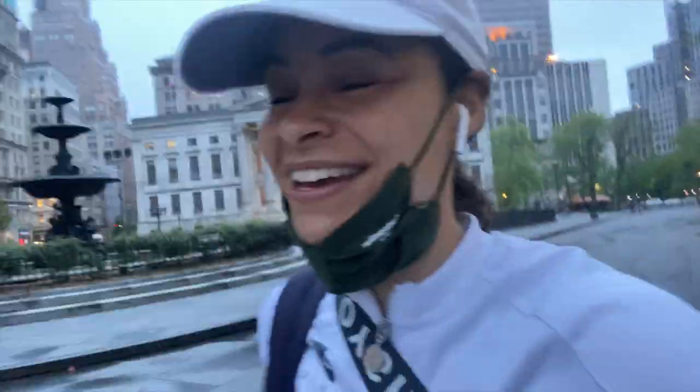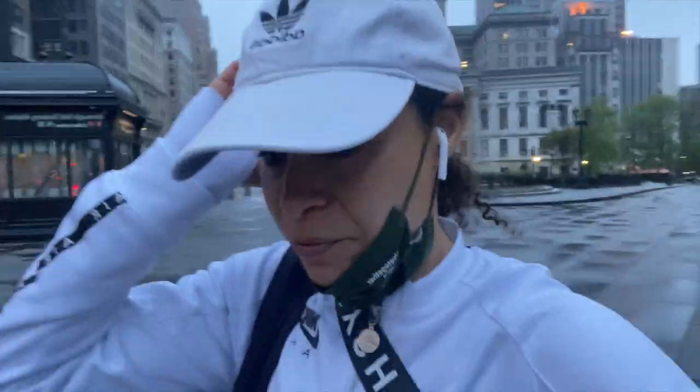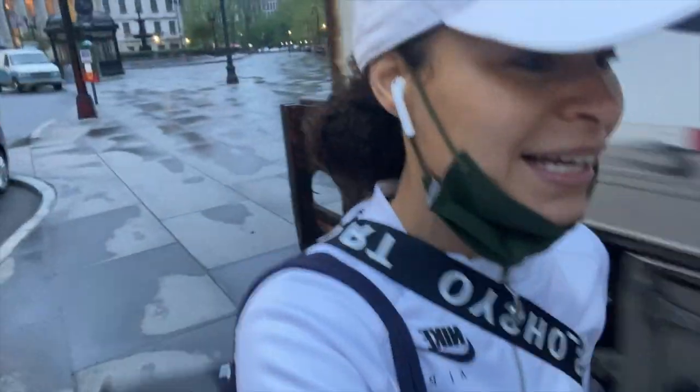Good morning! It is very early — about 5:40 in the morning. I am running over to the park to work out with Daryl because we have a 6 a.m. session. Sorry, this is going to be a very shaky situation because I'm using my cell phone instead of my vlogging camera. But I just wanted to say good morning. Let's get it!